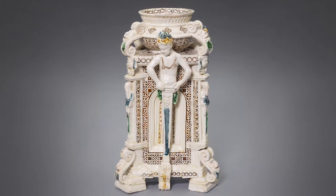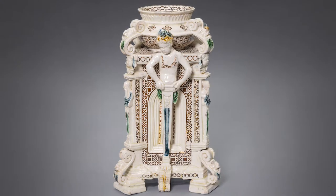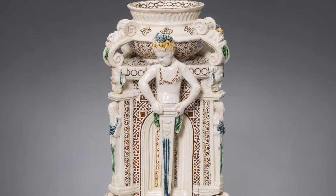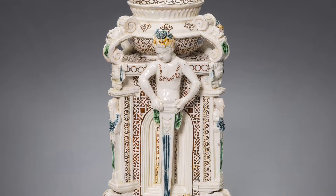It was not until the 18th century that the Germans first began to successfully make porcelain comparable to these wares. We also know that this object was intended to hold salt, a valuable commodity during the Renaissance.